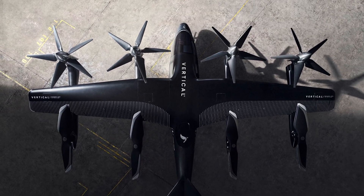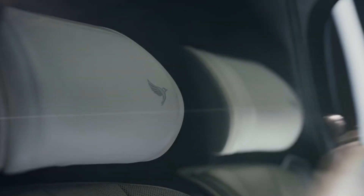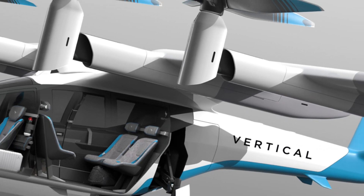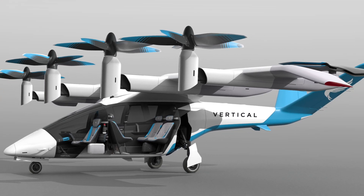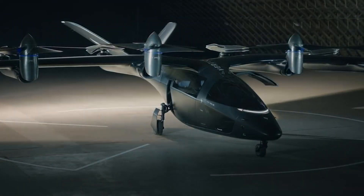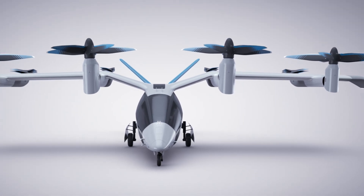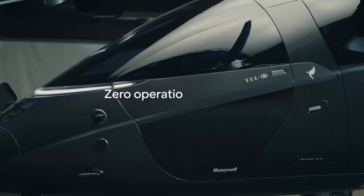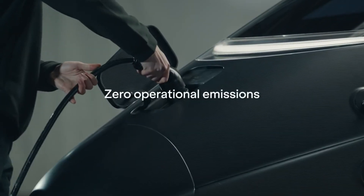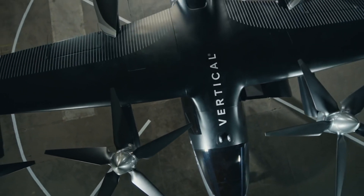The aircraft's sleek aesthetic is further enhanced by its retractable landing gear, which not only improves stability but also contributes to its modern look. With a payload capacity of 450 kg, the VA-X4 stands as a testament to the future of sustainable air travel, seamlessly blending advanced technology with passenger comfort and convenience. This remarkable aircraft is set to transform how we navigate urban environments, making air travel more accessible and eco-friendly than ever before.